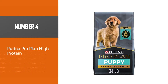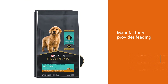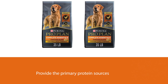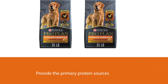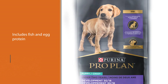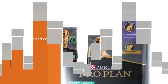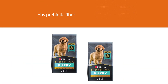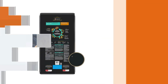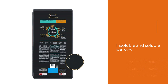Number four: Purina Pro Plan High Protein Chicken and Rice Formula dry puppy food is an all-breed product you can use to transition your pet into adulthood. The manufacturer provides feeding instructions for pups of all sizes. Chicken, beef, and grains provide the primary protein sources. The diet also includes fish and egg protein to cover all the bases. The only downside is for pets with food sensitivities, although it has prebiotic fiber. There are three sizes available, which will help with the transition to adult. The fiber content is decent, providing both insoluble and soluble sources.